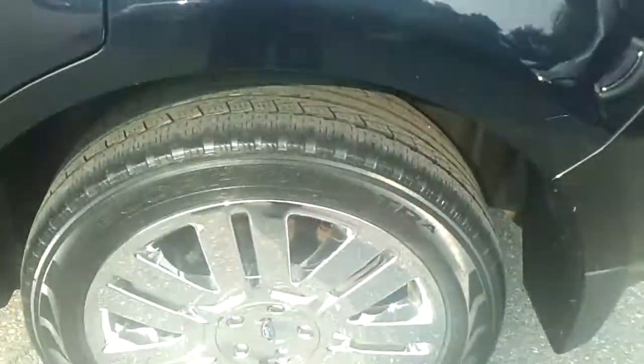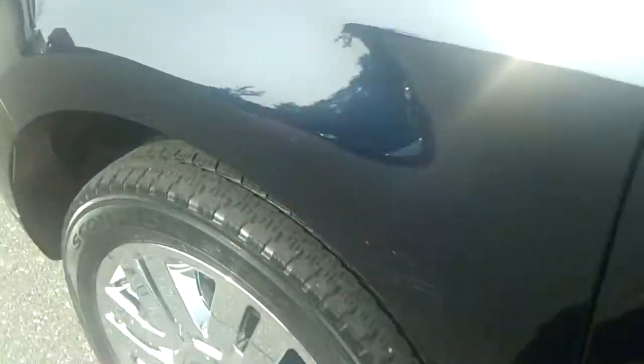It's an '09, so figure six years old. Got a little scrape here. I do have a paint guy that comes out once a week — might be able to blend that in. It is all-wheel drive, got aluminum wheels.